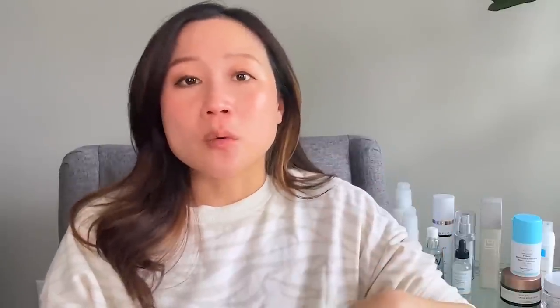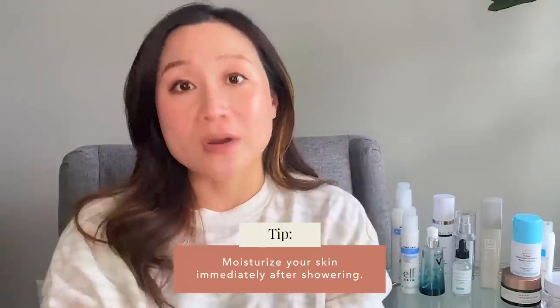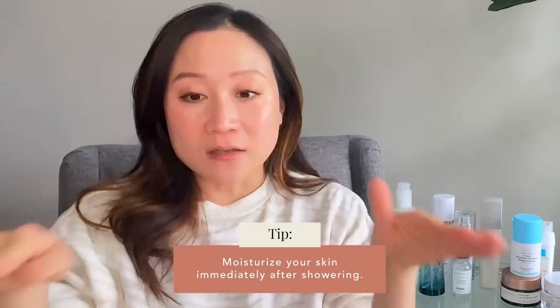When using soap or cleansers, stick with gentle formulations — like Dove Sensitive Skin Beauty Bar, which we've used in our household for years, or Lipikar AP+ Cleanser, or even CeraVe face cleansers on the body. Keep shower or bath time to no more than 10 to 15 minutes. When you come out, pat your skin dry and apply moisturizer within that first 30 seconds to a minute while your skin is still soft and damp — that's when you seal in all the hydration and minimize water loss through the skin.